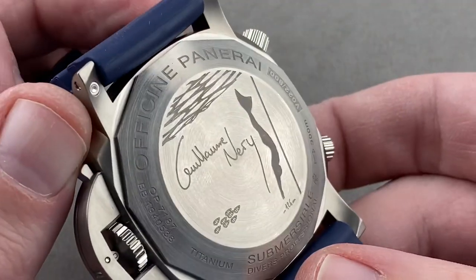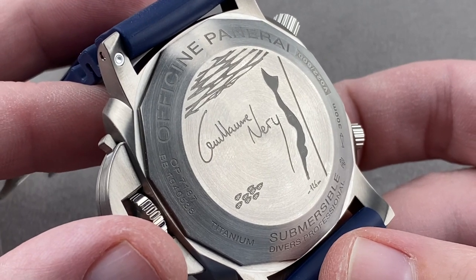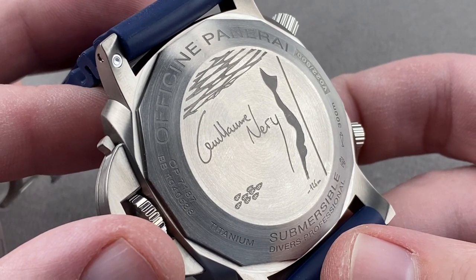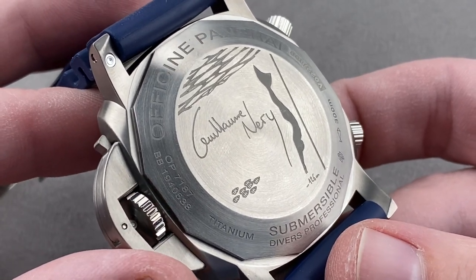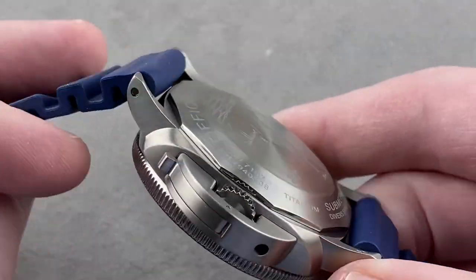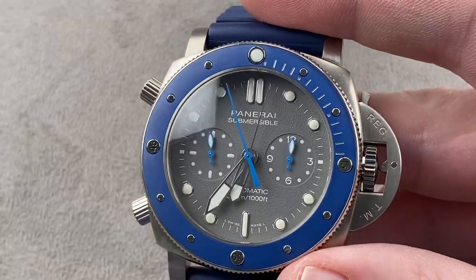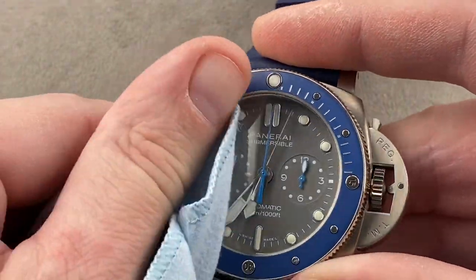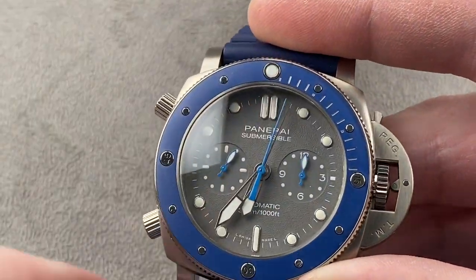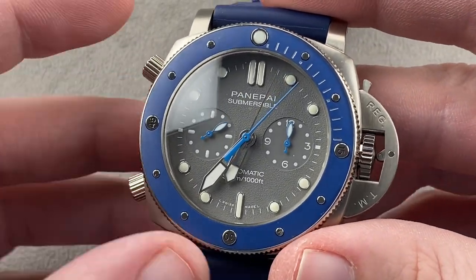Of course, you have the image of Guillaume Néry on the case back, and he's diving into the depths down to over 300 feet — down and up without any supplementary oxygen. That truly sounds like an awful trial. Fortunately, the watch is a breath of fresh air. It's colorful, it's fun, and unlike a lot of Panerai watches, it doesn't seem to take itself too seriously. When you wear this watch, you're not pretending to be a combat commando — you're just having a good time with a colorful luxury product, and it is a fun watch.